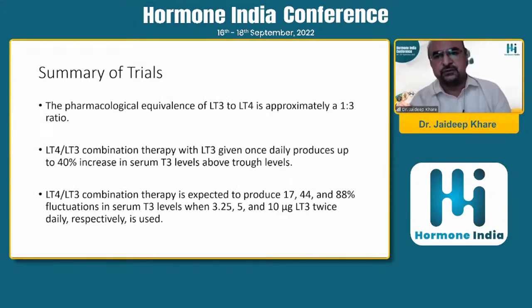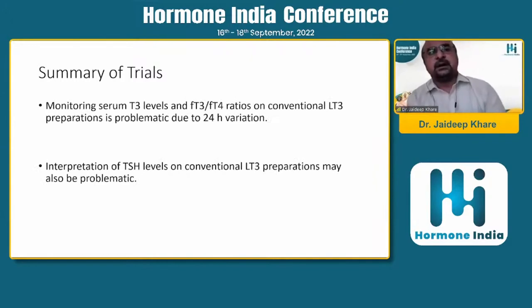In LT3/LT4 combination therapy with LT3 given once daily, there is up to 40% increase in T3 levels, which may be useful but can also cause side effects like arrhythmias and anxiety if T3 is in excess. The combination produces significant fluctuations depending on dose: T3 given at 3.25 mcg/day produces about 17% fluctuation, at 5 mcg about 44%, and at 10 mcg (like cytomel tablets) about 88% fluctuation. When T3 is given, TSH drops very rapidly and interpretation of TSH becomes difficult.